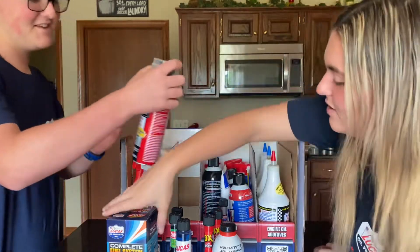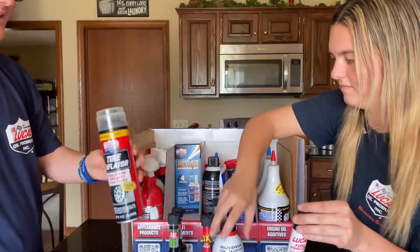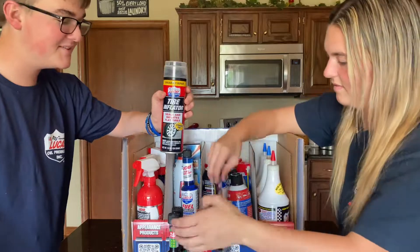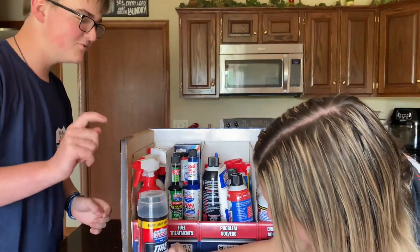This one looks interesting — it is a tire inflator. Now I don't know if we can use this on Junior, but we had to rush back to the pits before making a run this past weekend because we forgot to put air in the tires. So this might be useful.